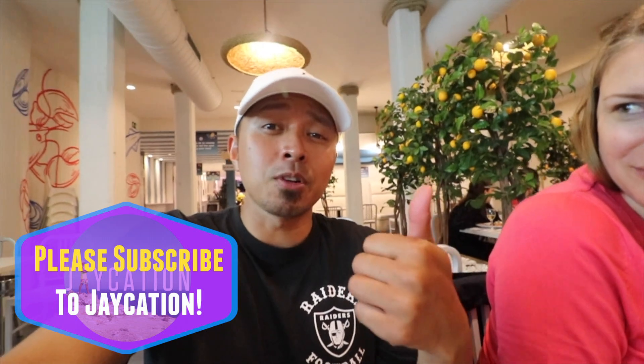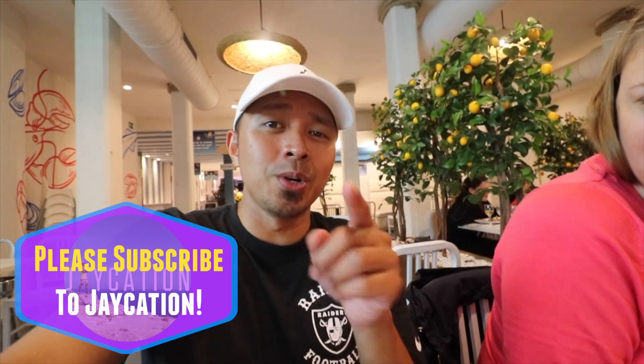If you guys liked this video, please give it a like and comment below — have you ever been to a place like La Perredeta before? It's a really cool concept: you order the seafood while it's still alive and moving. Please subscribe if you haven't yet, and I'll see you in the next video. Adios!